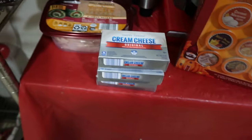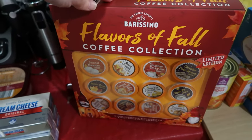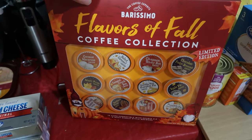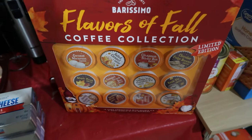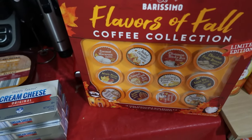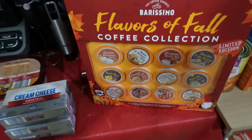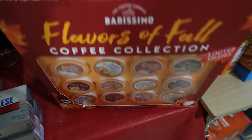Three blocks of cream cheese for a dessert tomorrow. And last but not least, my grandmother gave me cash for my birthday at the end of July and I hadn't spent it yet. Aldi had this flavors of fall coffee collection and I really wanted to try it. I figured either I was going to use my birthday money to go out and get a coffee, or I could use that same birthday money and get 12 coffee pots at home — plus the creamer. So flavors of fall, and I am so looking forward to trying this.